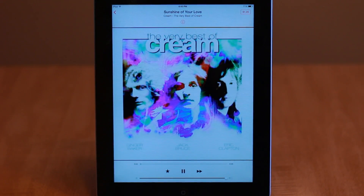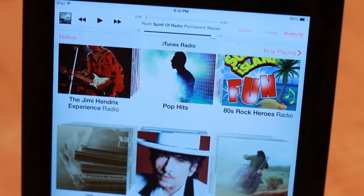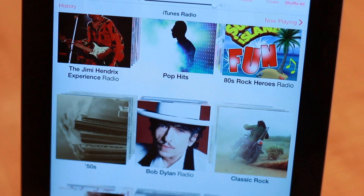Upon opening the music app, the radio tab will take you to where you want to go. After creating a new station, you have a few options to customize it to your specific wants.